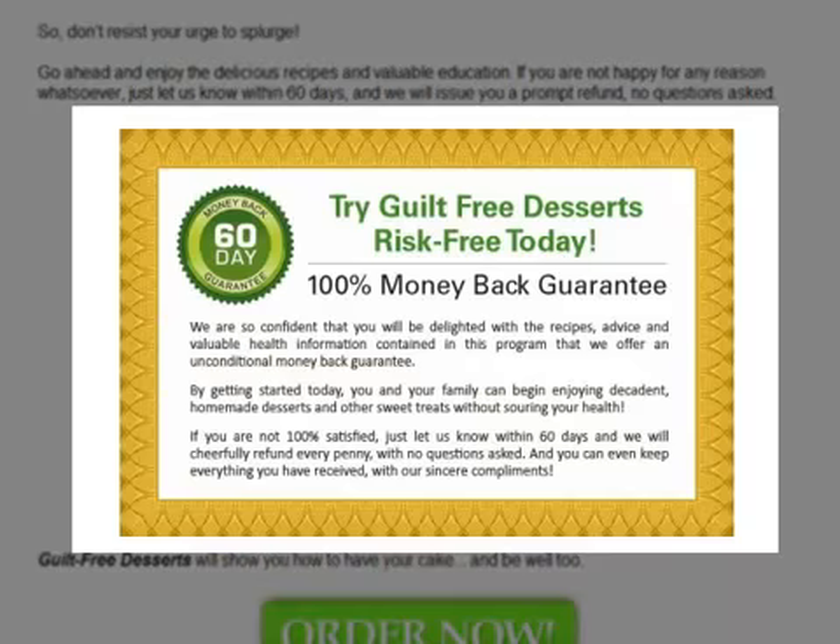Before I buy Guilt-Free Desserts, I would like to highlight that it comes with a 60-day money-back guarantee. This means that if you're not satisfied with the product, you can get a full refund.